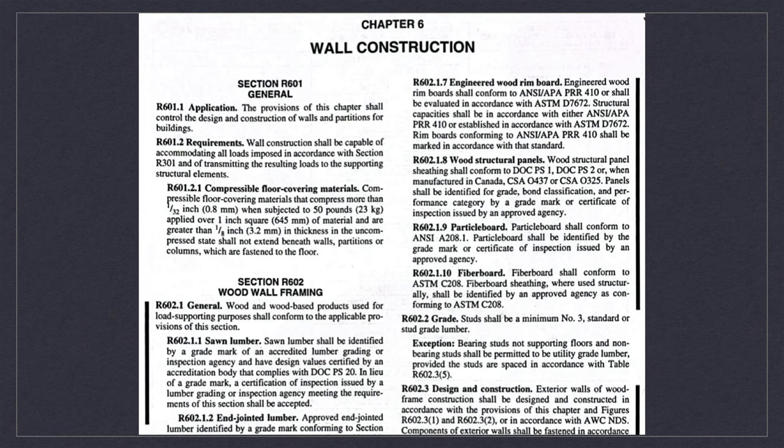Let's dig into the 2018 North Carolina State Building Code — talking specifically about wall construction, interior wall construction. I don't have any notes or any kind of clues on my blueprints on how to build this, so I need to dig into code to make sure I do this right. The first thing I'm going to look at is R602.1.1, which talks about sawn lumber or dimensional lumber: it needs to be identified by a grade mark of an accredited lumber grading or inspection agency, and have design values certified by an accreditation body that complies with DOC PS20. We're going to stop right there because all of our lumber has a grade mark on it, so the rest of that doesn't apply.